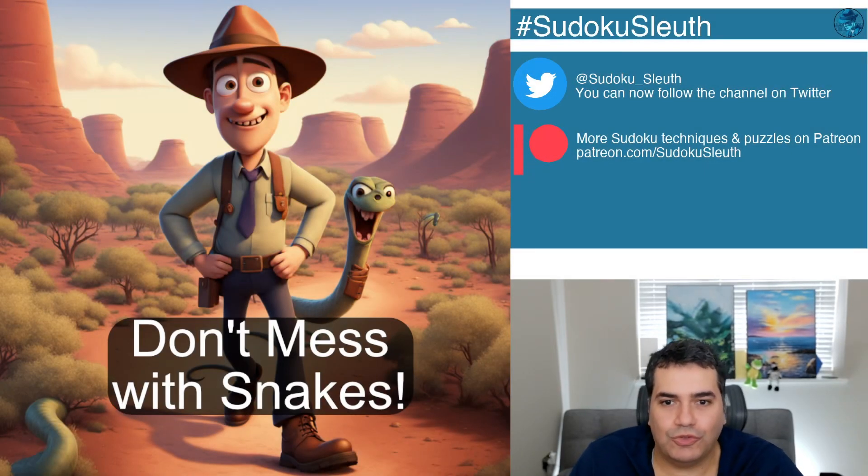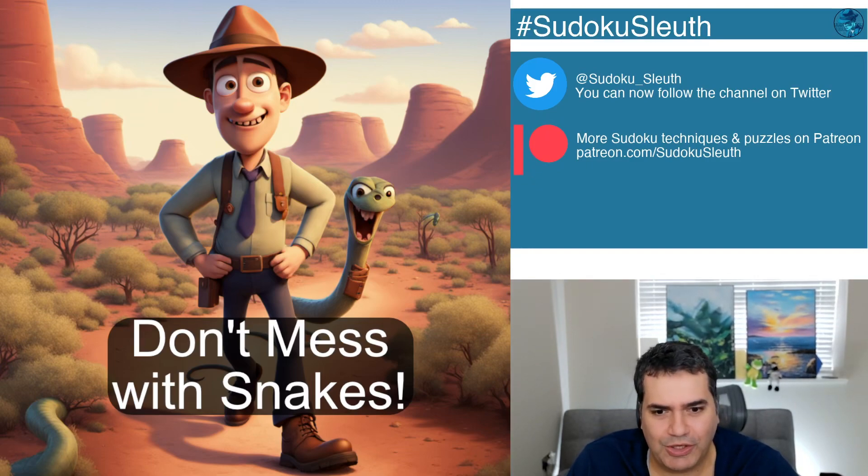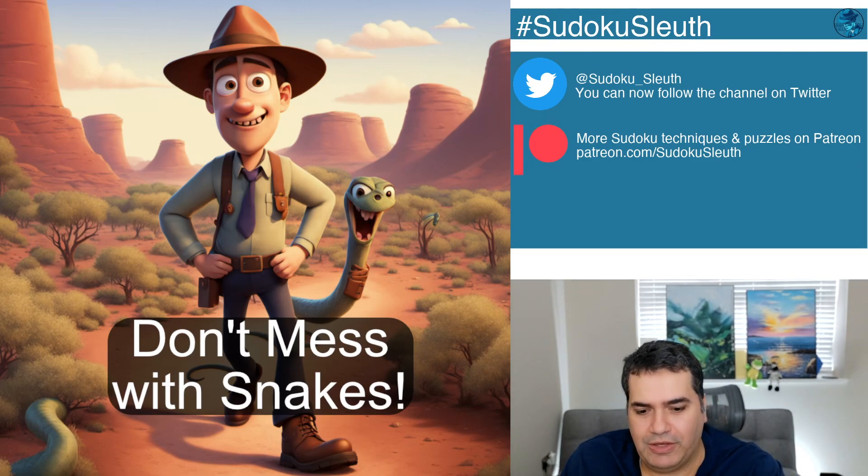Hello and welcome back. It's puzzle time with Sudoku Sleuth and we've got yet another phenomenal puzzle for you today. Now you can see from the thumbnail it says 'Don't Mess with Snakes.' I don't know what the obsession of constructors with snakes is when it comes to Sudoku, but this is the second puzzle I've come across where snakes feature heavily. As someone who grew up in a desert environment with plenty of snakes, I can tell you — I don't mess with snakes.